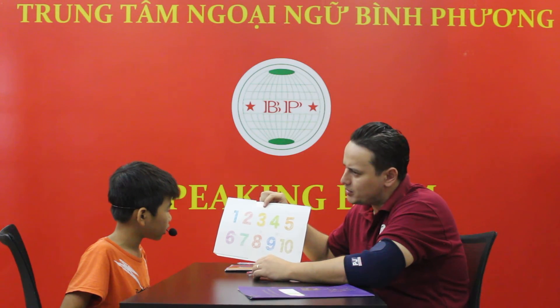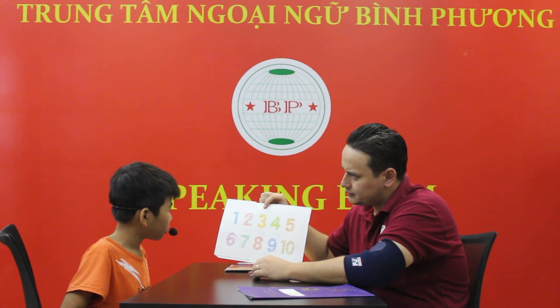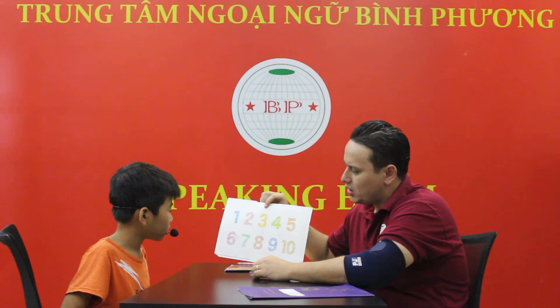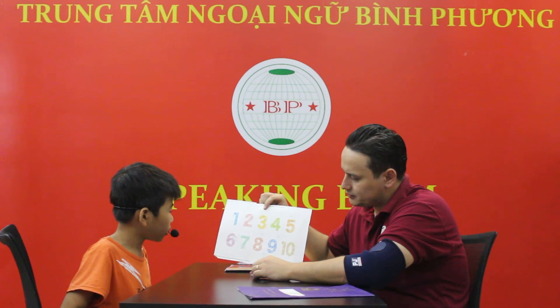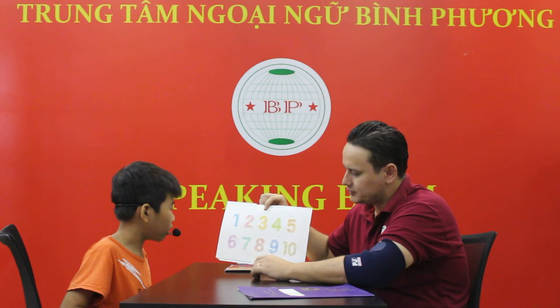What color is number one? It's blue. Yellow. Good. What color is number seven? It's green. What color is number three? It's yellow. Good job.